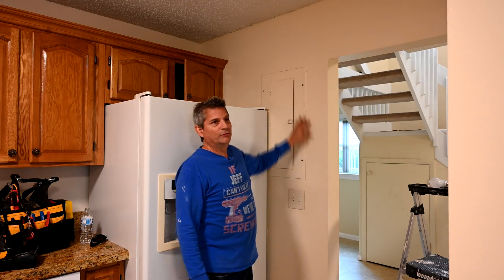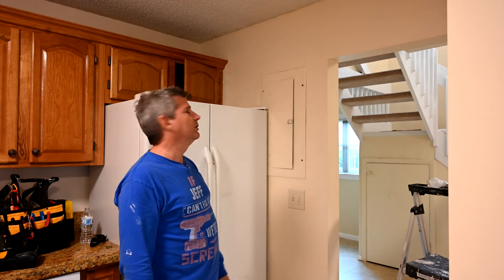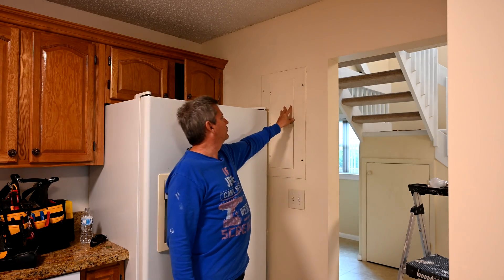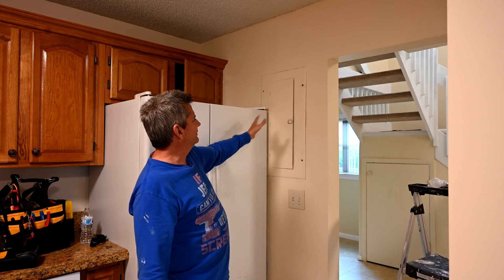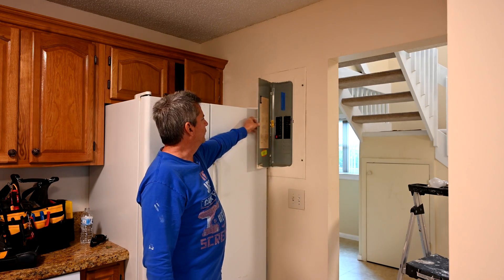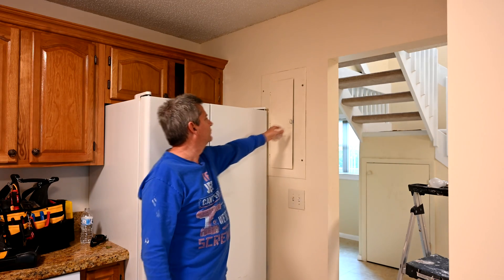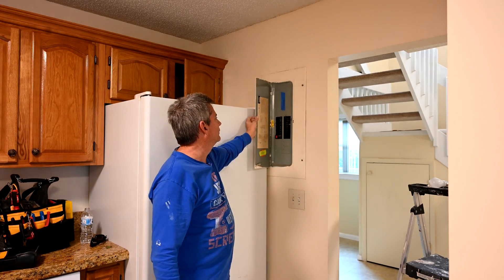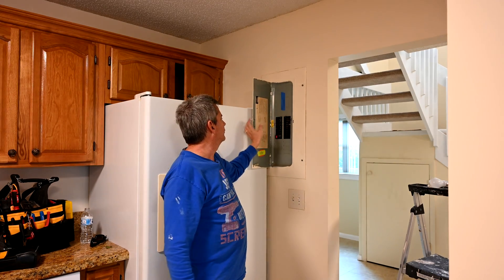As you look at the electrical panel, one of the things you can see is there is a rule in the National Electric Code that requires that you don't block electrical panels. Right now this refrigerator is blocking it — but it's sort of like, is it or isn't it? I mean, you can still open it. The whole purpose of that rule is so that people can't get to the fuse door when the lights go out. You can still see you have access to all of your switches here.